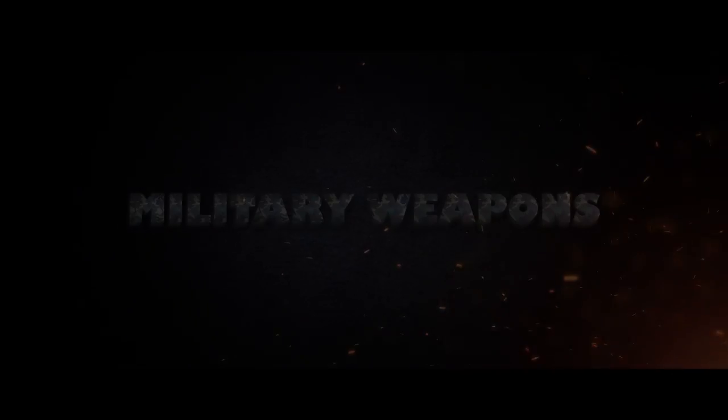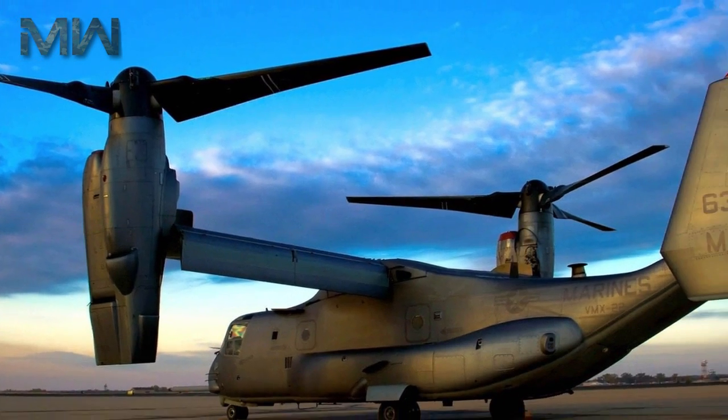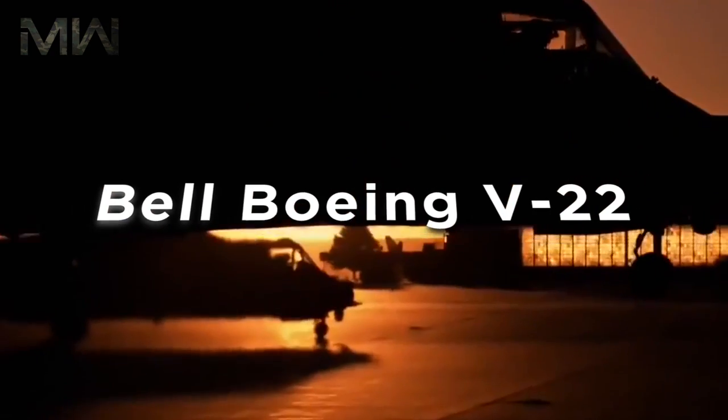Military Weapons. Thanks for joining me today for another great military video. Today we focus on the Bell Boeing V-22.